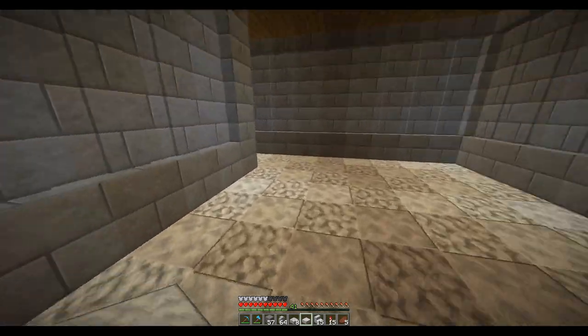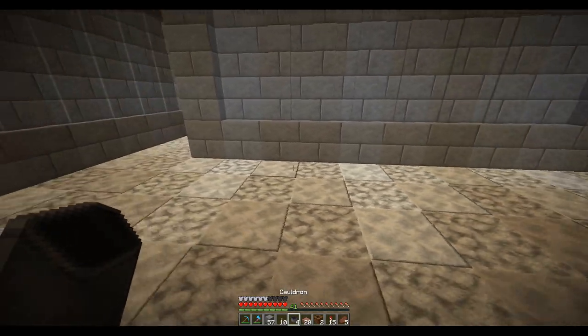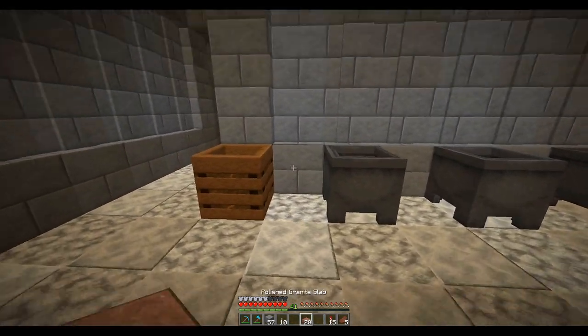Well, that worked out great. I figured this wall here would be where the sinks and countertop would be. So we'll put sink, sink, sink, sink along here.